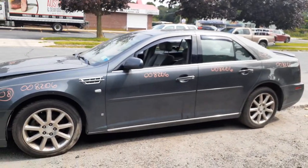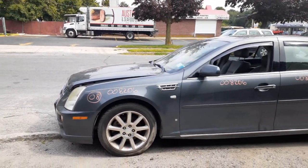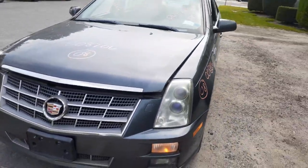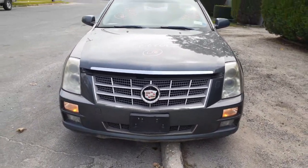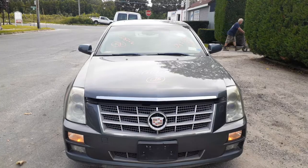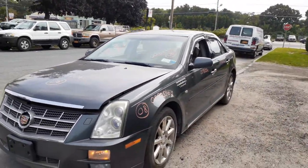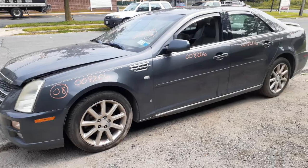So to go over it one more time: this is a 2008 Caddy STS all-wheel drive, base model, stock number 8206, with a 3.6 automatic. It's got the electrical issues and we'll part it out ourselves. If you need anything, give us a call at 888-748-5924. We're here Monday through Friday 8 a.m. to 5 p.m., Saturday 8 to 3. If you can't reach us during business hours, find us online 24/7, 365 at allamericanautoparts.com.